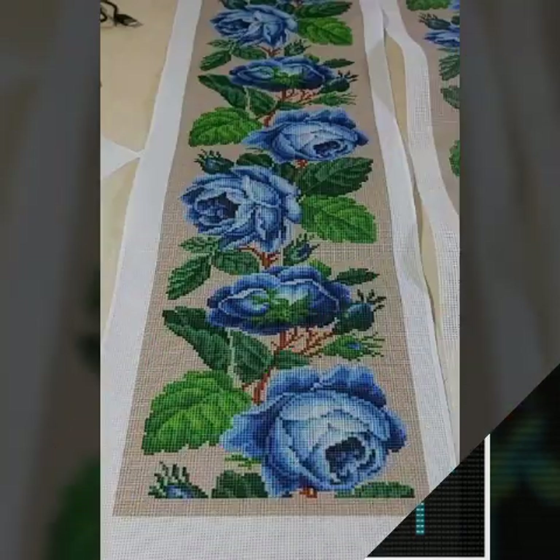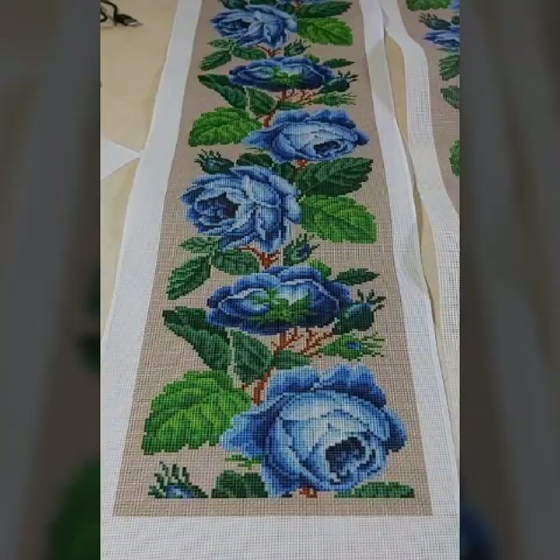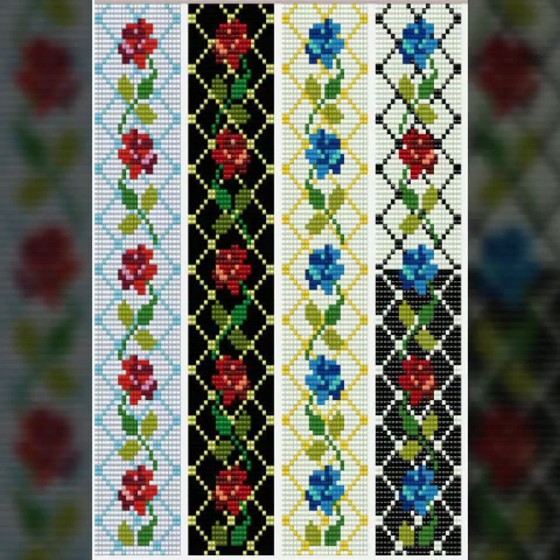These costly designs are also available in the market at enable prices — you can also visit the market. These costly designs are very eye-catching, fantastic, and fascinating style.